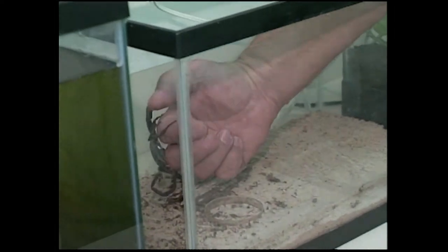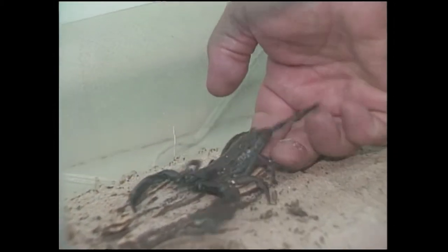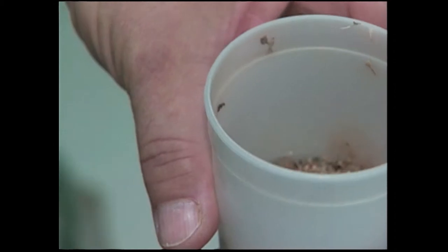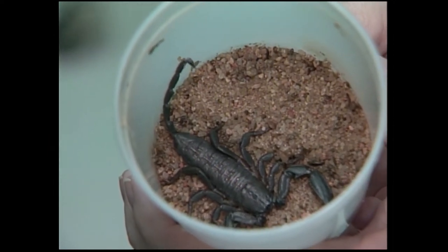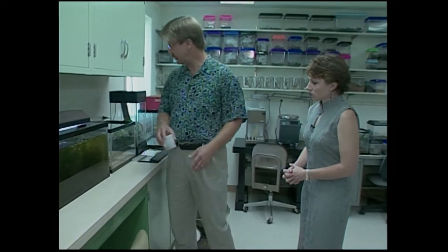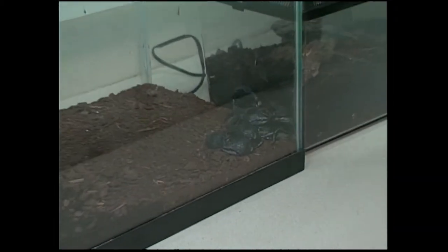We bred these here in the lab — we have a pair of them. She likes me — I can't even get them off my hand. We have a lot of little babies now that are doing real well. This is a little baby flat rock scorpion — this one's about two years old now, about ready for a larger cage. Now how long do they live? I'm not real sure, but we've had this adult for about five years, and they seem to be quite long lived.